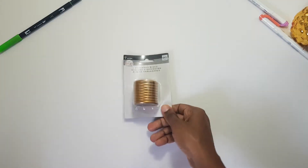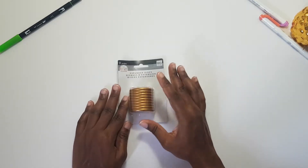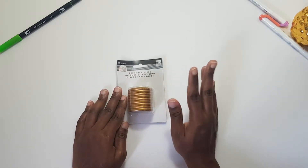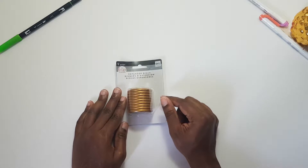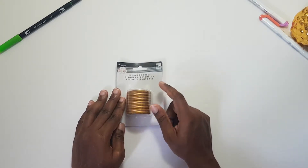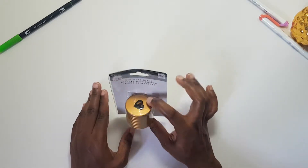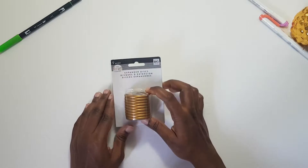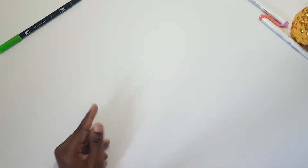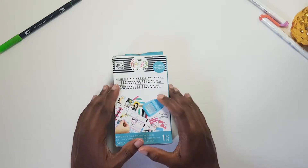I also got expander discs in gold, just in case I need them. I'm thinking about putting my fitness planner and budget extension either separately or in my main planner with a different divider — I haven't decided yet. These were also on sale for about three dollars. I also got the Happy Planner weekly box punch.